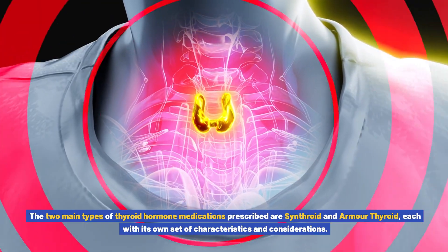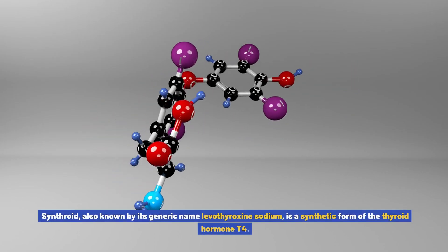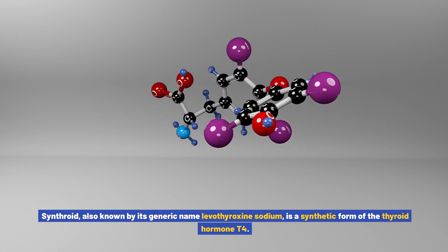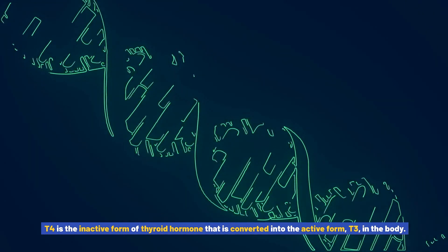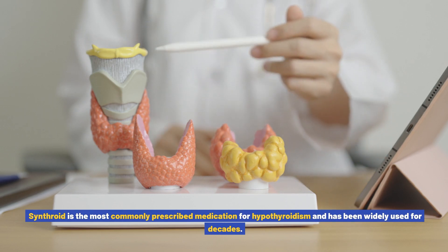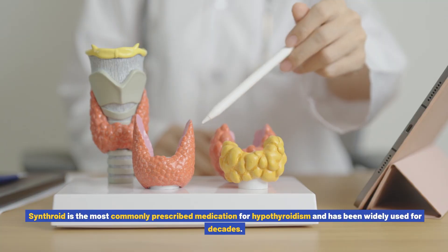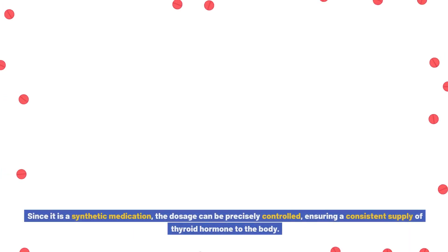Synthroid, also known by its generic name levothyroxine sodium, is a synthetic form of the thyroid hormone T4. T4 is the inactive form of thyroid hormone that is converted into the active form T3 in the body. Synthroid is the most commonly prescribed medication for hypothyroidism and has been widely used for decades.